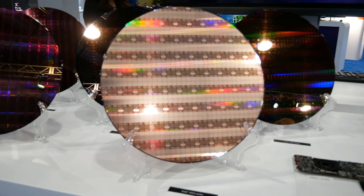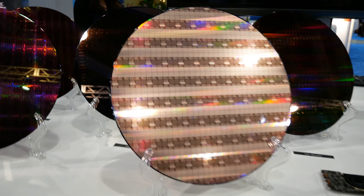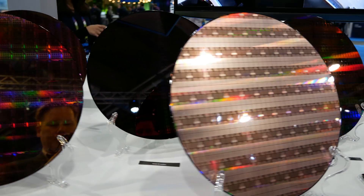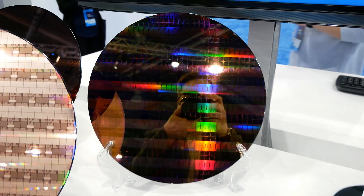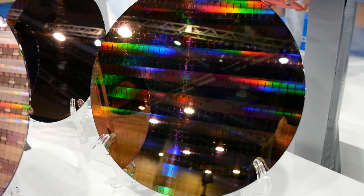Intel 20A is moving on to the next generation RibbonFET and PowerVia. There's some demonstration going on behind me, so that's going to be interesting. Behind that is Intel 18A — we're going further into the future. Intel is already prototyping this in their fabs at Ronler Acres, and they've just renamed it Gordon Moore Park.